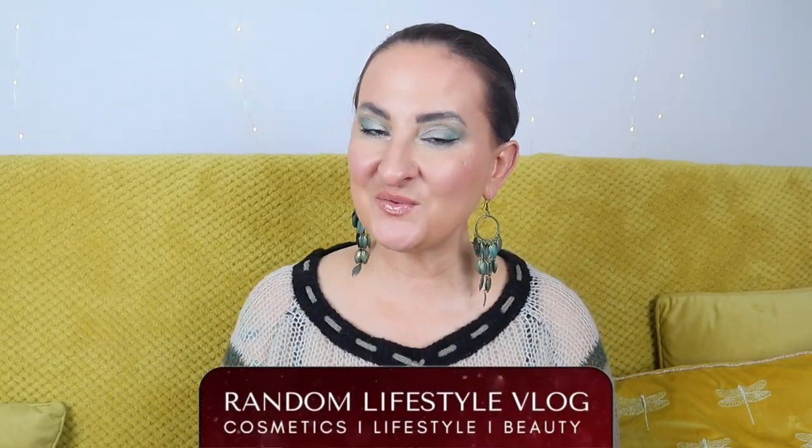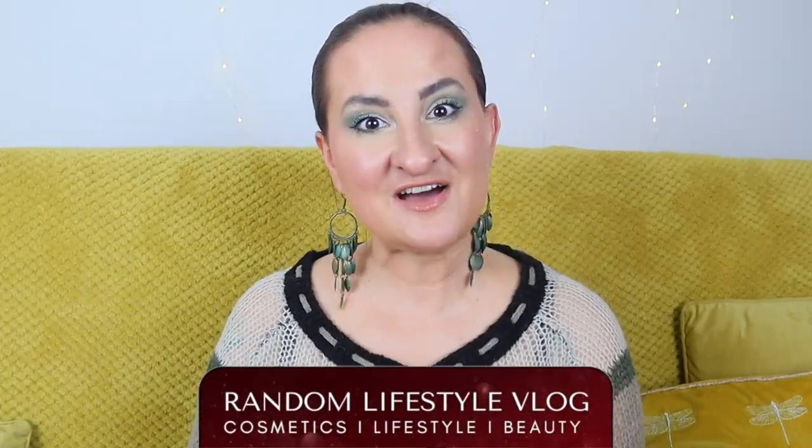Hi guys, welcome back to Random Lifestyle Vlog. I have another gift with purchase to show you — this time from Harrods. Yesterday we posted the Liberty London gift with purchase and I was actually really impressed with that one, so I'm curious how this one will compare.